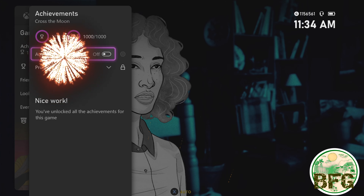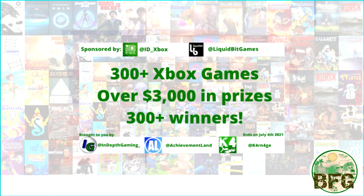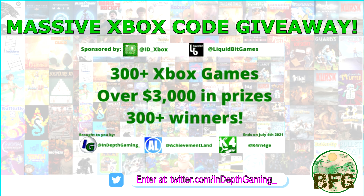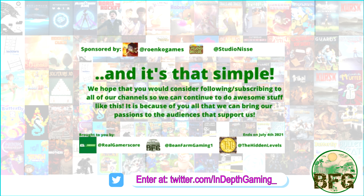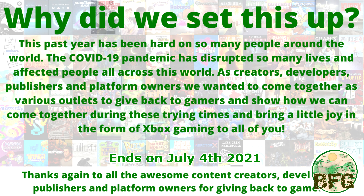To help celebrate the American Independence Day, The Bean Farm and eight other content creators pooled our extra Xbox game codes together to create a massive giveaway of over 300 games. To throw your hat in the ring, just find the announcement on The Bean Farm Twitter feed, or search for In-Depth Gaming on Twitter. The winners will be announced after the 4th of July celebration.